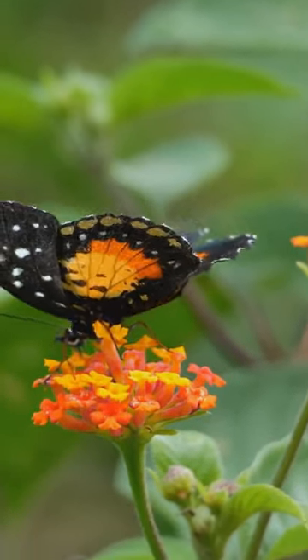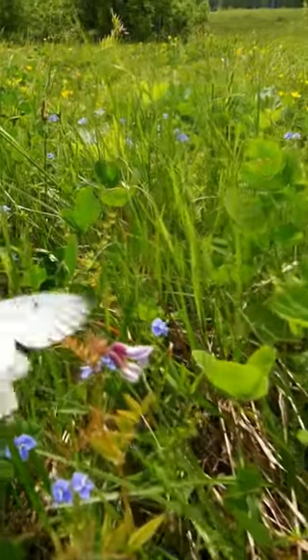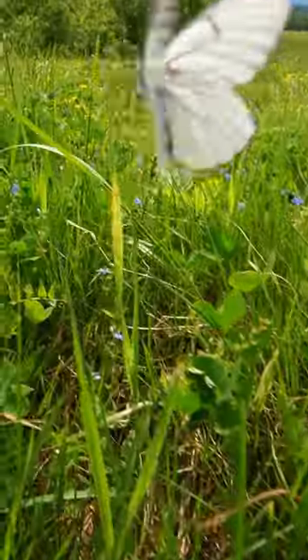The wings of butterflies are specially shaped and lightweight. Butterflies play an important role in plant pollination. They help plants reproduce by carrying pollen between flowers.